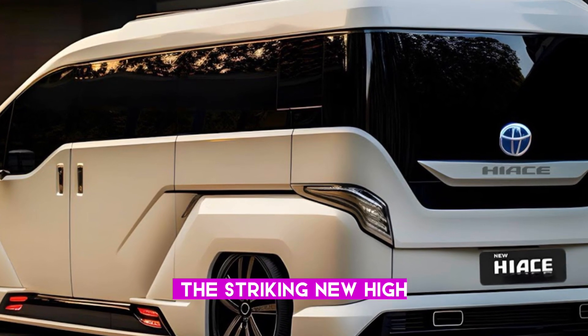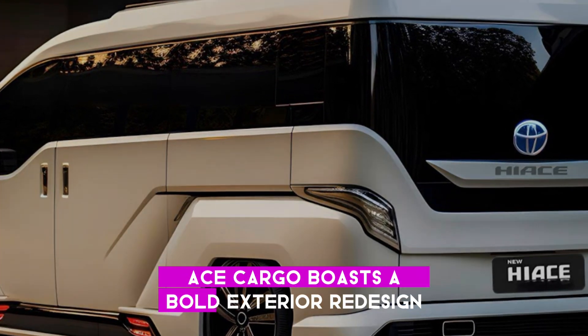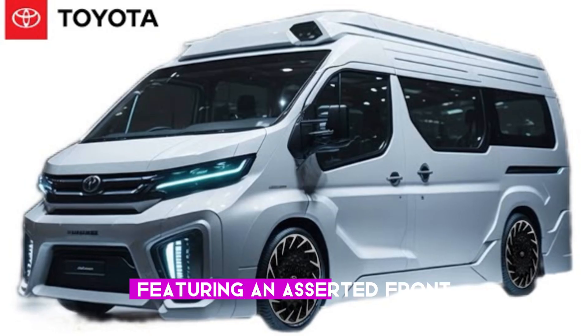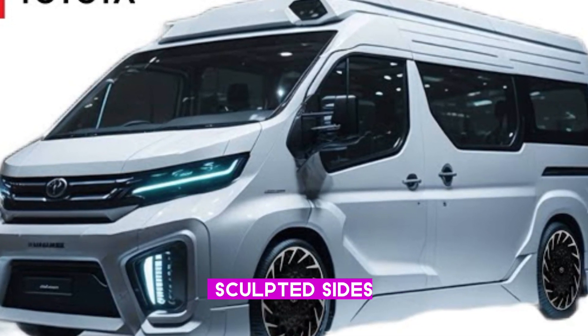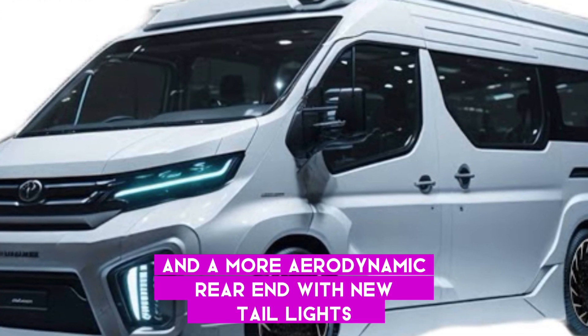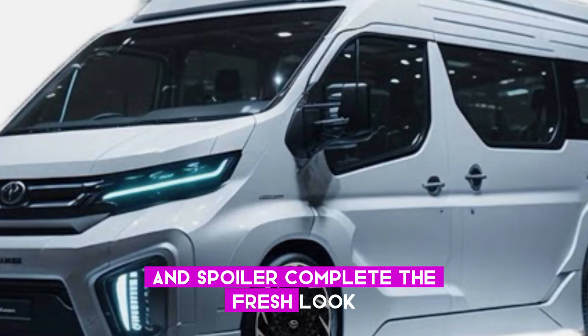Exterior: the striking new Hi-Ace Cargo boasts a bold exterior redesign, featuring an assertive front end with a revamped grille and headlights. Sculpted sides and a more dynamic rear end with new taillights and spoiler complete the fresh look.